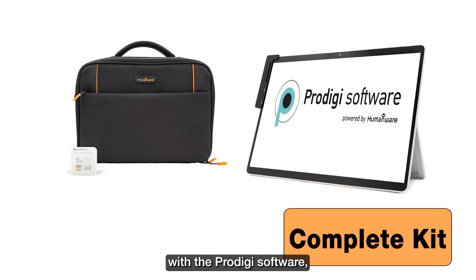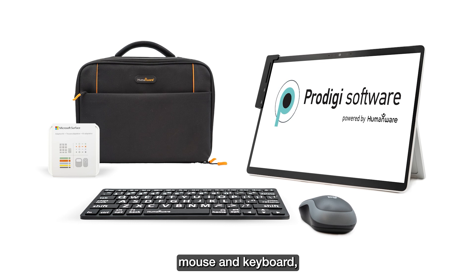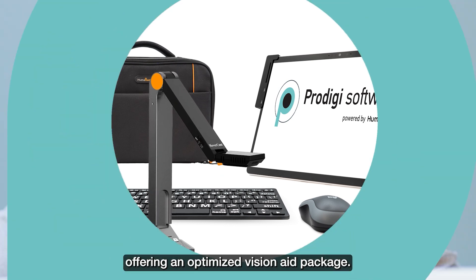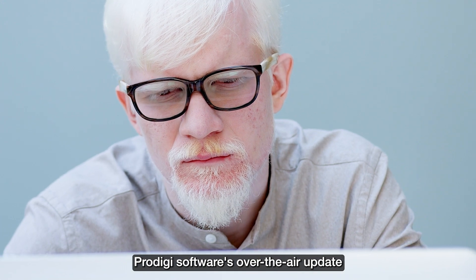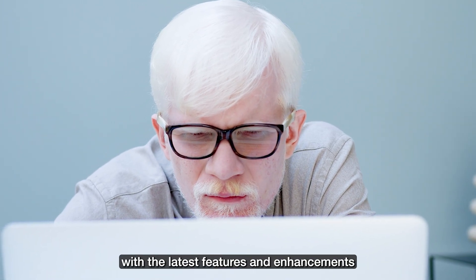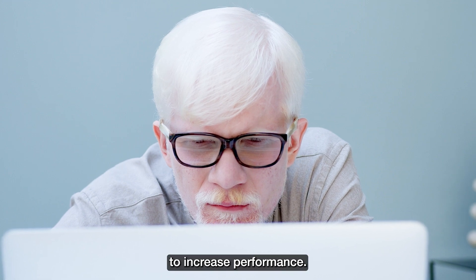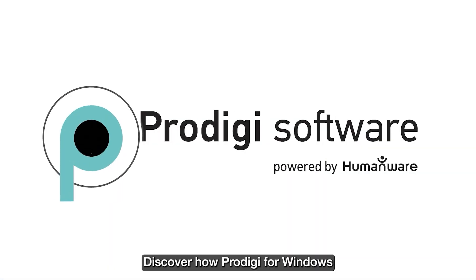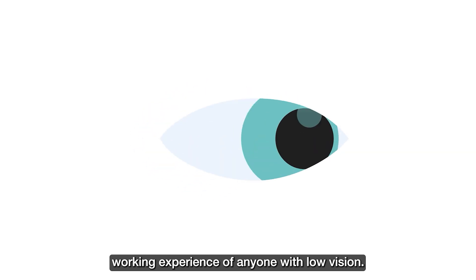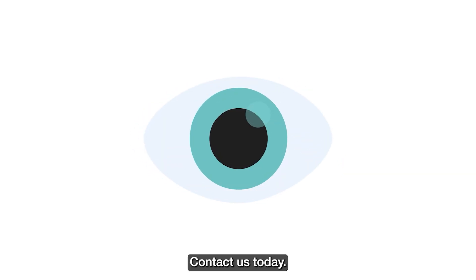Our complete kit comes with a Microsoft Surface Pro tablet with the Prodigy software, mouse and keyboard, and a document camera offering an optimized Vision 8 package. Prodigy software's over-the-air update capability ensures the software is always up-to-date with the latest features and enhancements. Discover how Prodigy for Windows can transform the learning and working experience of anyone with low vision. Contact us today.